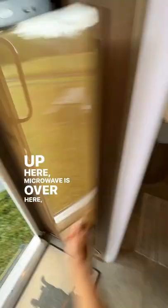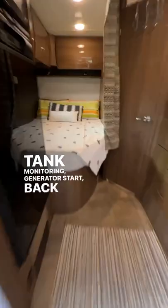This has a center galley kitchen with a fridge on this side, TV up here, microwave over here. Lots of storage in here, tank monitoring, and a generator start.